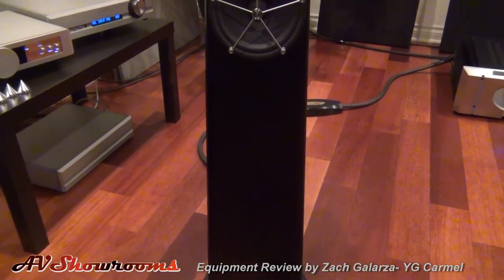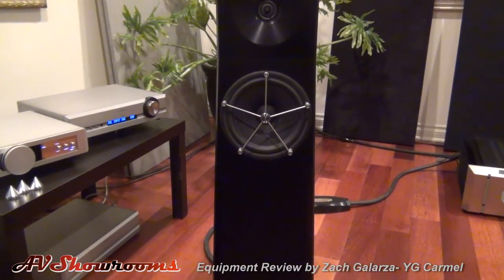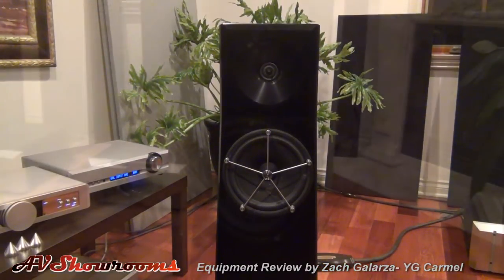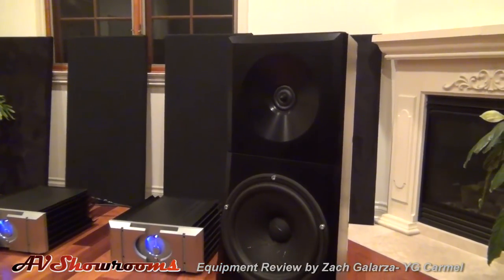Regarding any downsides of the YG Acoustics Carmel, I was really only able to identify one. Although their bass response is well-weighted and extremely well-defined, I found that it lacked the last word in depth and volume and overall impact in the lower registers.